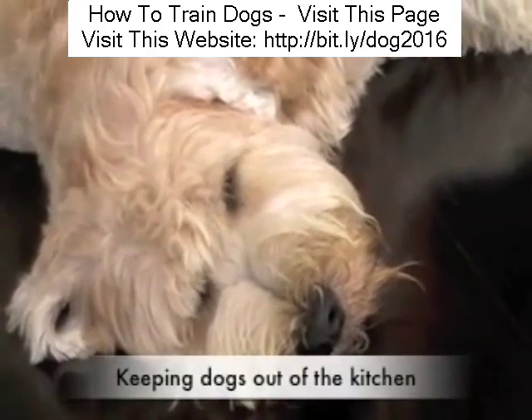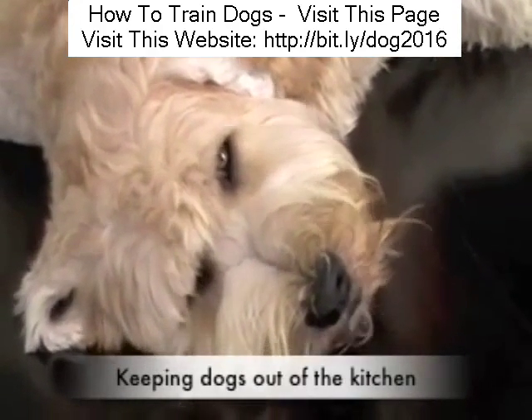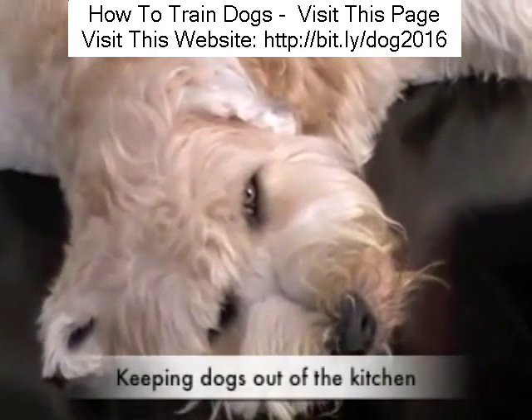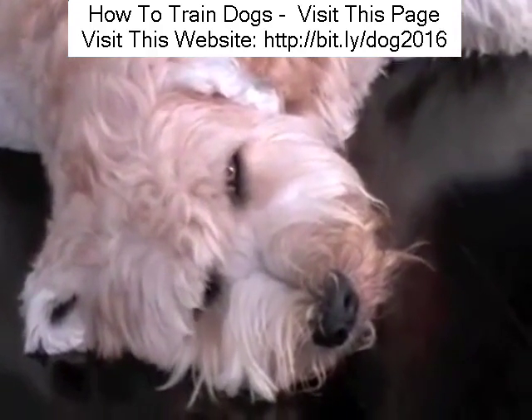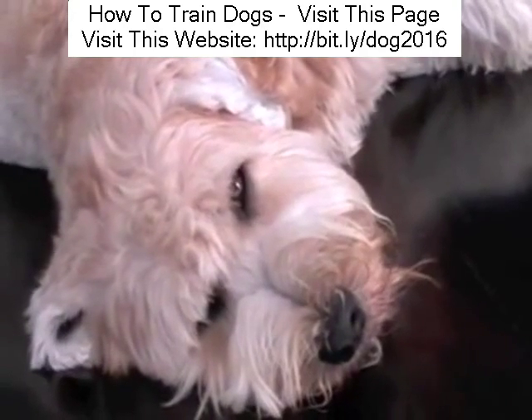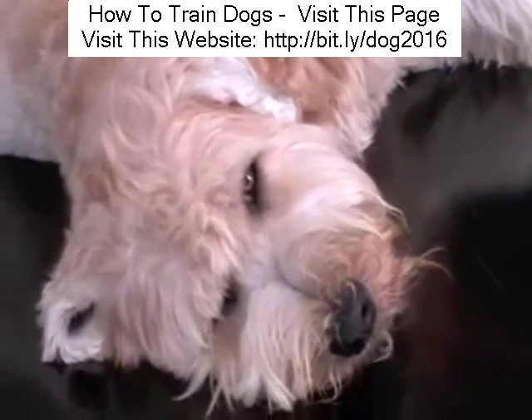A very common issue that people are faced with is trying to keep the dog out of certain areas in the house. Here's Stanley, he's a great Wheaton Terrier, however he loves nothing more than to get under people's feet in the kitchen, especially when you're trying to make the dinner.